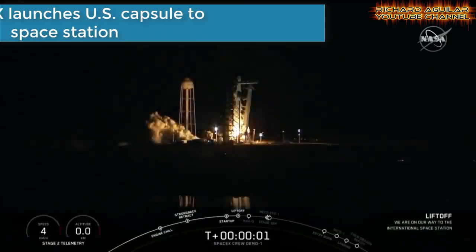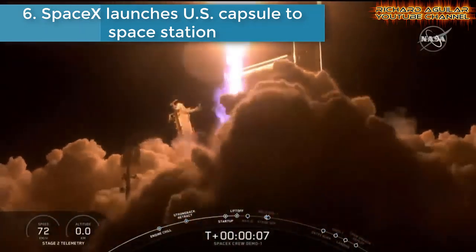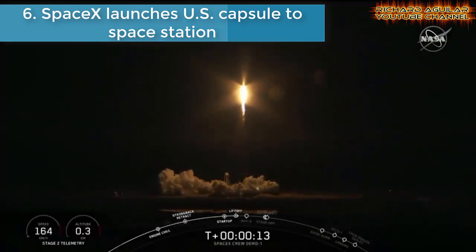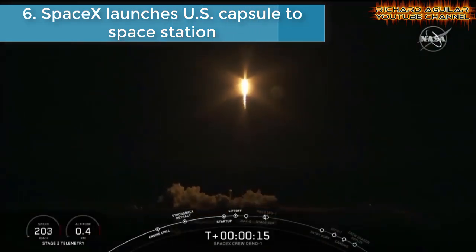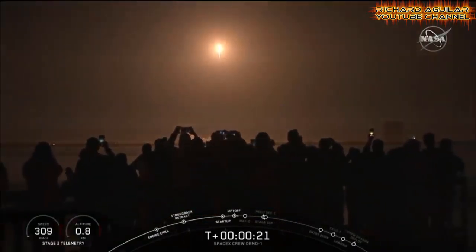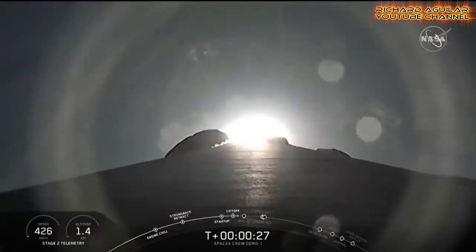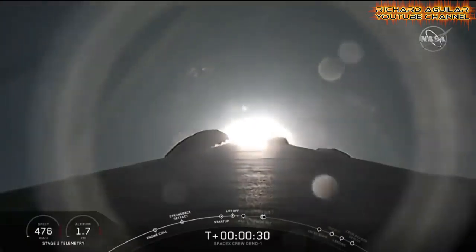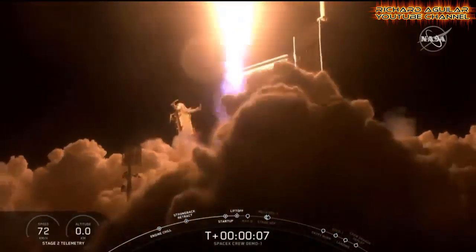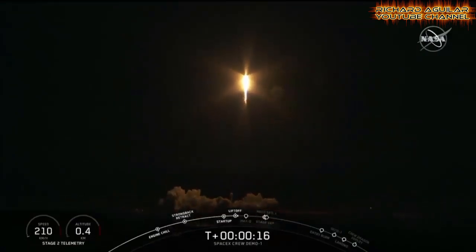Number six is SpaceX launches U.S. capsule to space station. A SpaceX rocket carrying a U.S. capsule successfully launched towards the International Space Station. The Crew Dragon capsule is carrying 181 kg of supplies and test equipment to be used by the ISS crew.